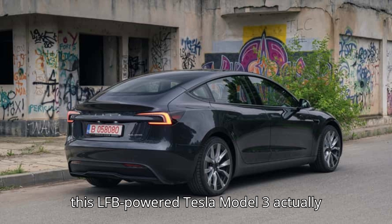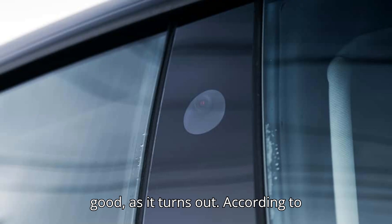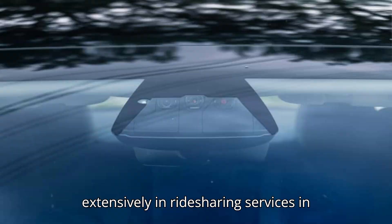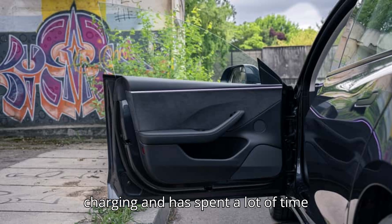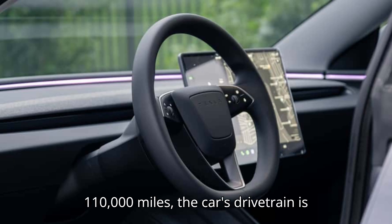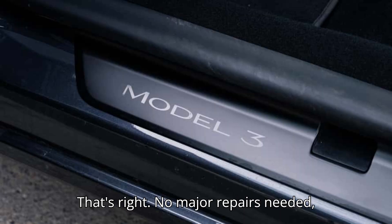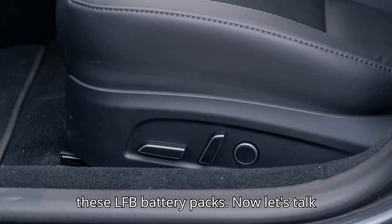So how is this LFP-powered Tesla Model 3 actually performing in the real world? Pretty darn good, as it turns out. According to Brandon Kipp, the owner of this 2022 Model 3, the car has been nothing short of stress-free. It's been used extensively in ride-sharing services in Texas, so it's seen plenty of DC fast charging and has spent a lot of time navigating city streets. After almost 110,000 miles, the car's drivetrain is still original, with just minor replacements like tires and washer fluid — no major repairs needed, which is a huge plus for anyone considering the long-term durability of these LFP battery packs.